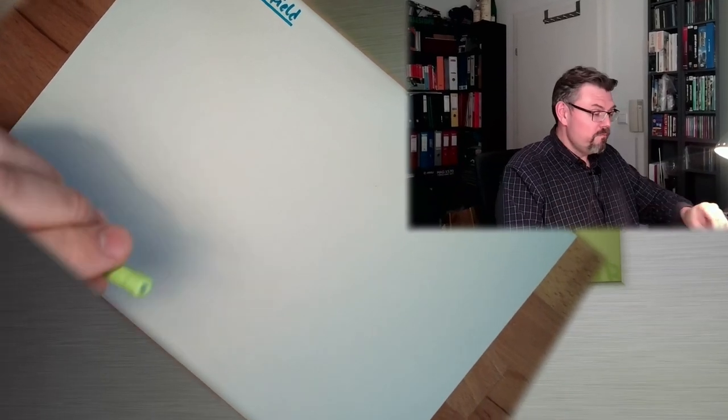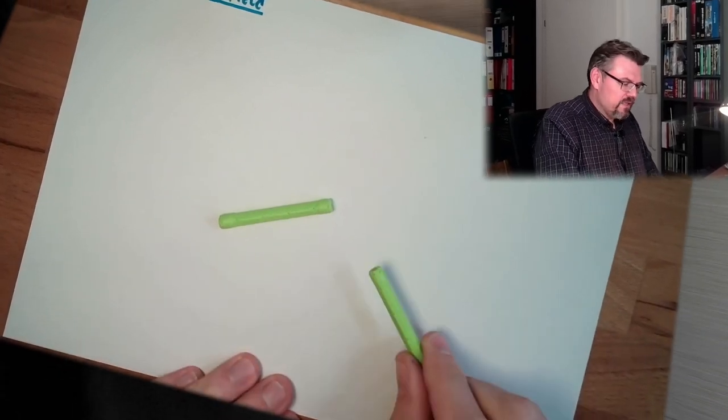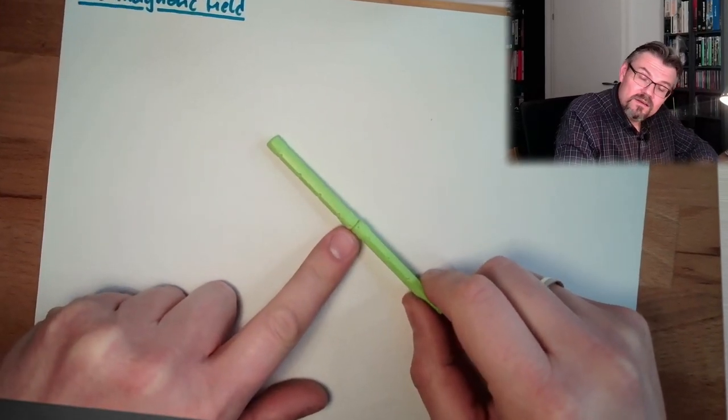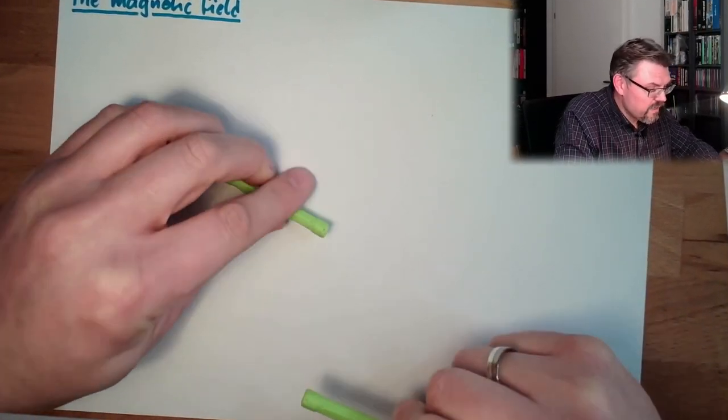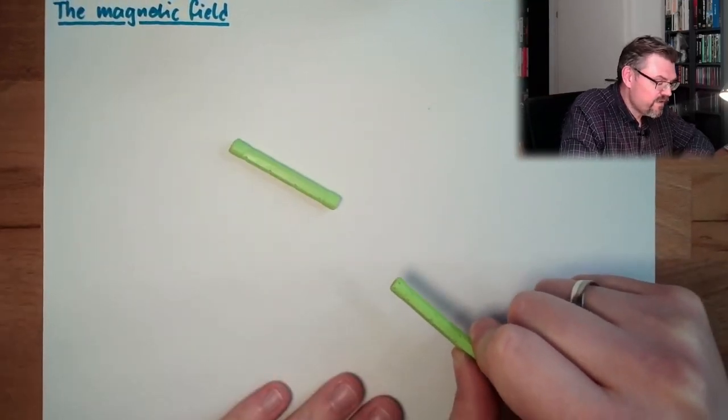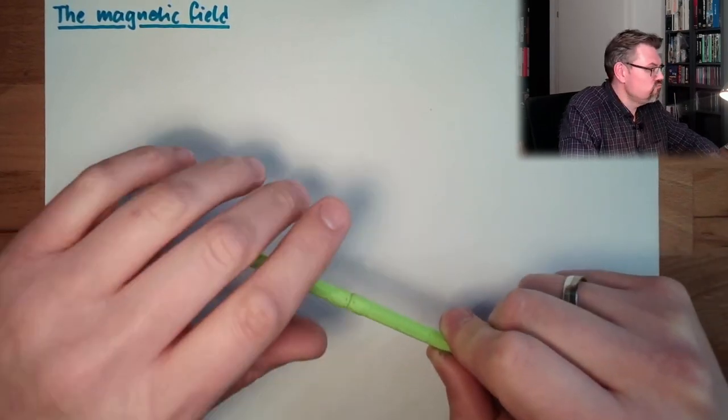But first, let's have a look at magnetic effects — what effects we might observe. Here I have two magnets from a child's play. This is one rod magnet and this is another magnet. Let's see what happens — they immediately stuck together! So it seems like two magnets can attract, can have a pulling force toward each other.